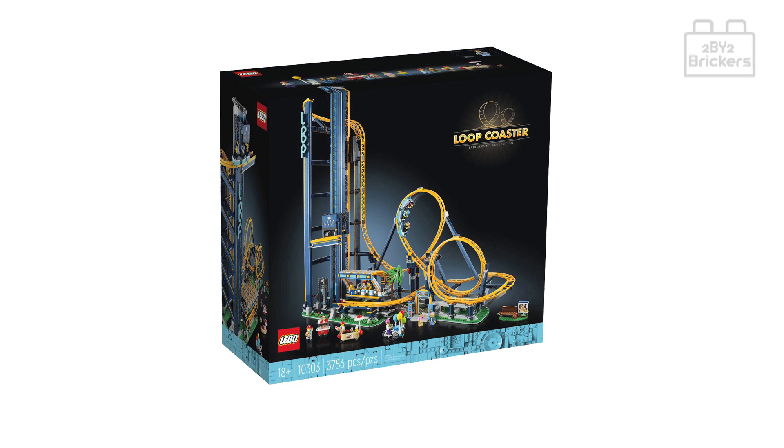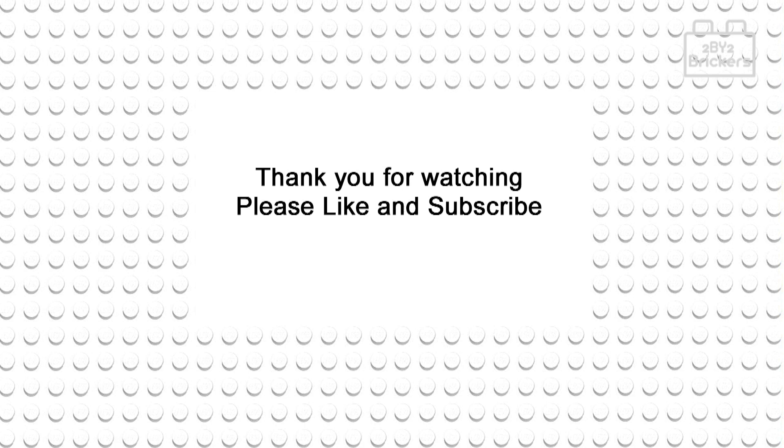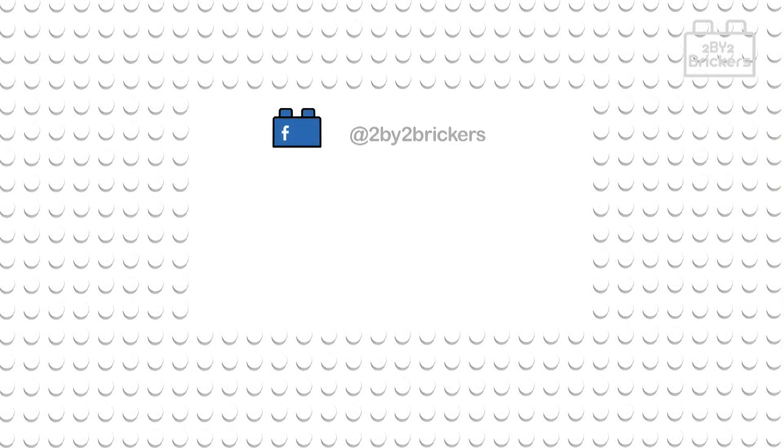Hope you've enjoyed this 2x2 Brickers let's-take-a-look video. Please don't forget to give us a like and subscribe to our 2x2 Brickers YouTube channel. Thanks for watching, bye!